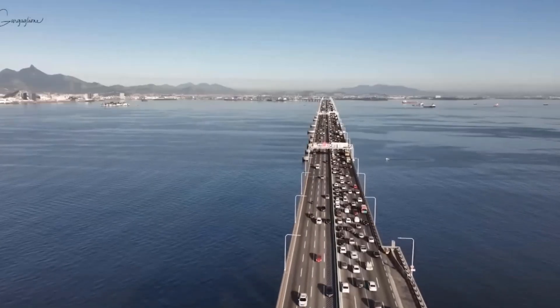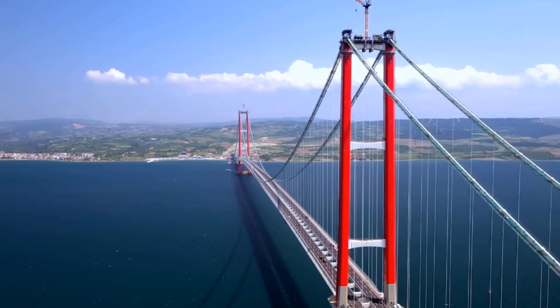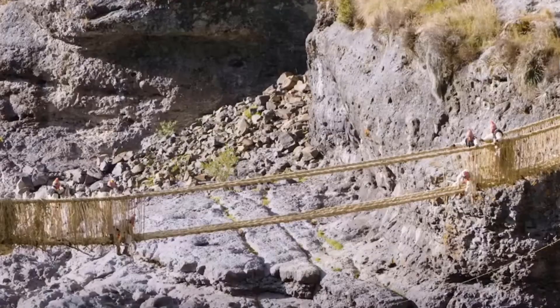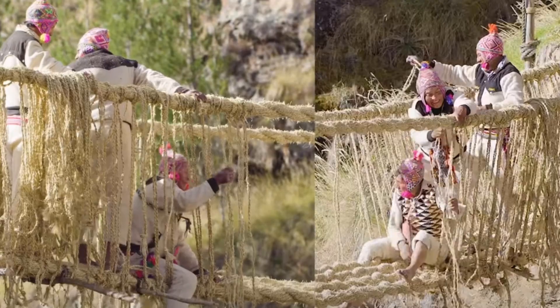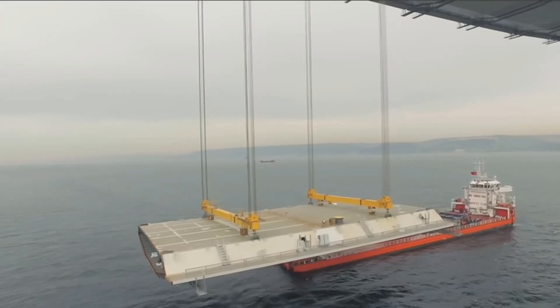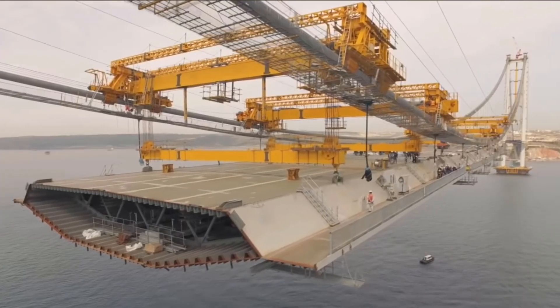In our life, the bridge plays the role of connecting the roads together, connecting the distant regions that are separated from each other. In particular, the suspension bridge is one of the oldest structures in the world, with materials ranging from classics such as wood to modern materials such as reinforced concrete.